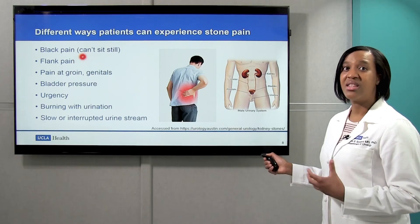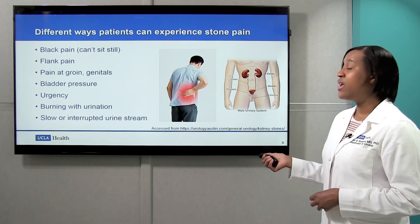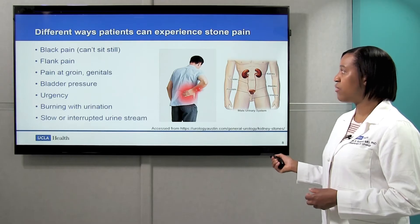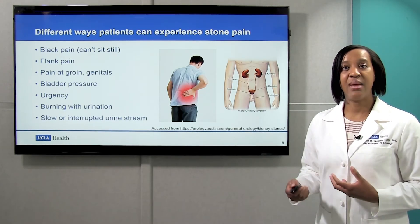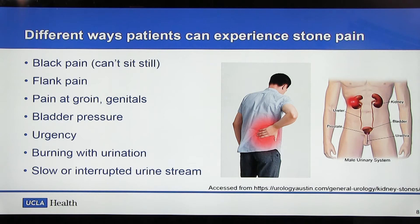A lot of patients will say that the pain is very different from any other pain they've had — they're not able to sit still at all, it's so painful. You can also have flank pain that radiates from the back around to the front. Pain from a ureteral stone can change as the stone moves down the ureter. As the stone moves closer to the bladder, you may have pain that extends down to the groin or the genitals, pressure in the bladder, and urgency where you feel like you need to urinate all the time. You can also have burning with urination and a slow or interrupted urinary stream.